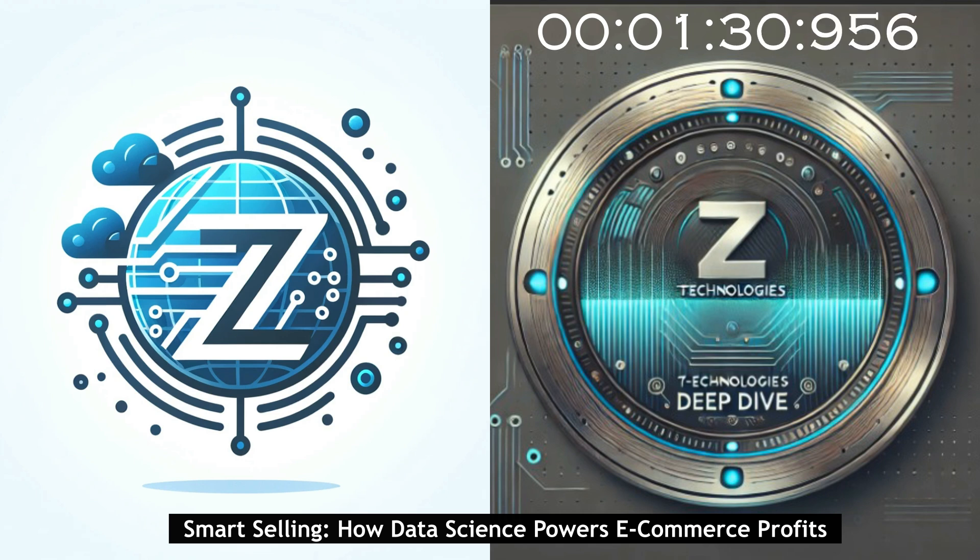CRISP-DM and A-Priori — those sound a little intimidating. They sound a lot more complicated than they really are, trust me. Think of CRISP-DM as our treasure map; it guides us through the whole process of finding those valuable insights. And A-Priori — that's our trusty metal detector. It helps us sift through all the data and pinpoint exactly where that treasure is buried.